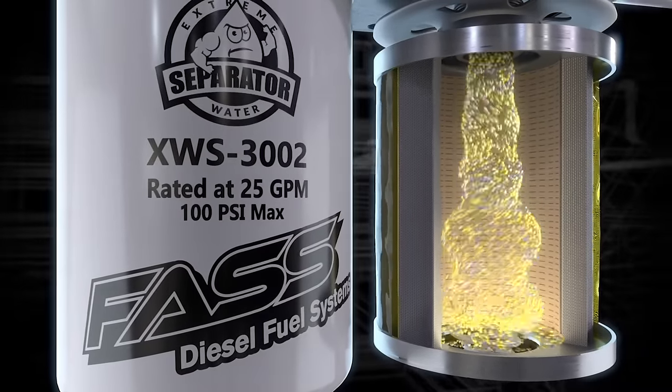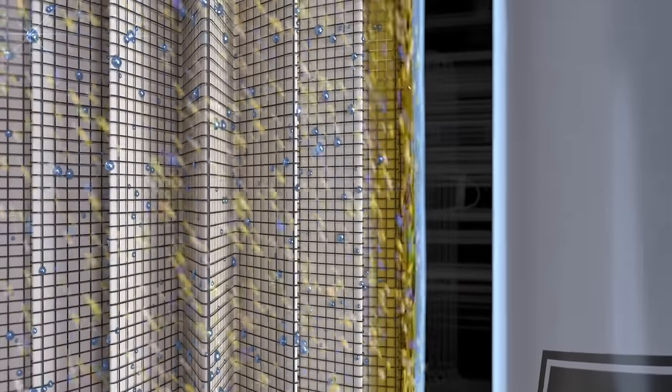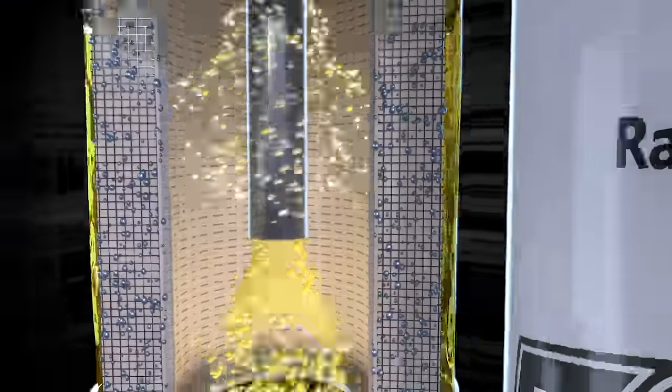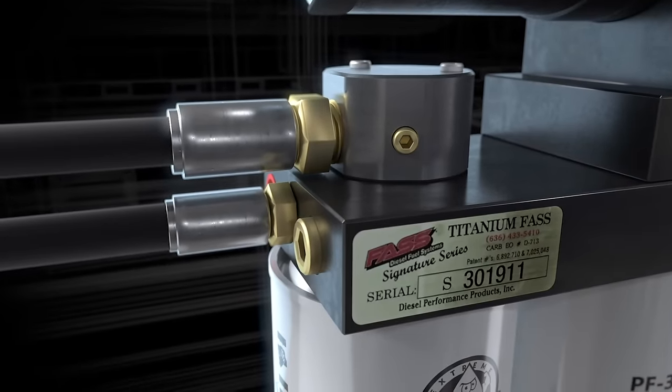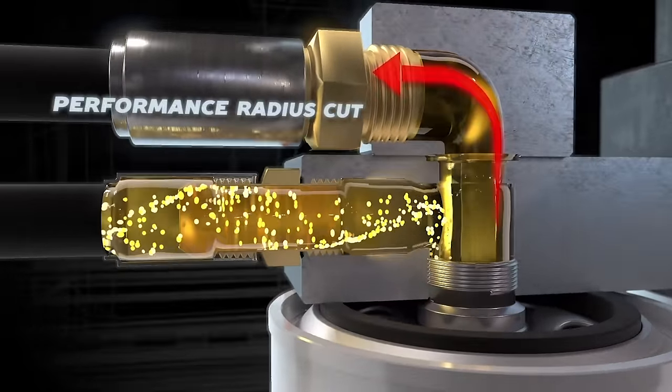Next, fuel enters the high-efficiency extreme water separator. Here, FAS traps and removes 99.96% of the water molecules. Air and vapor are returned to the fuel tank.